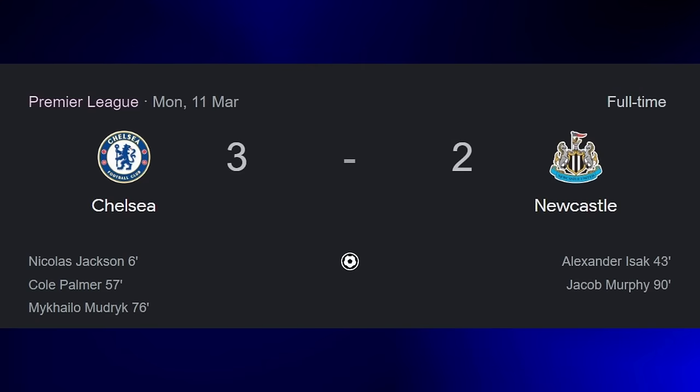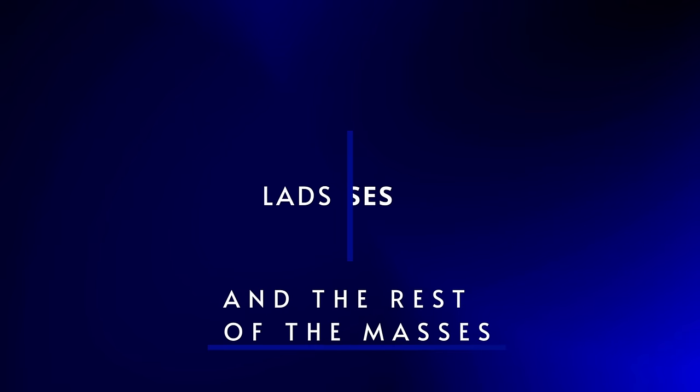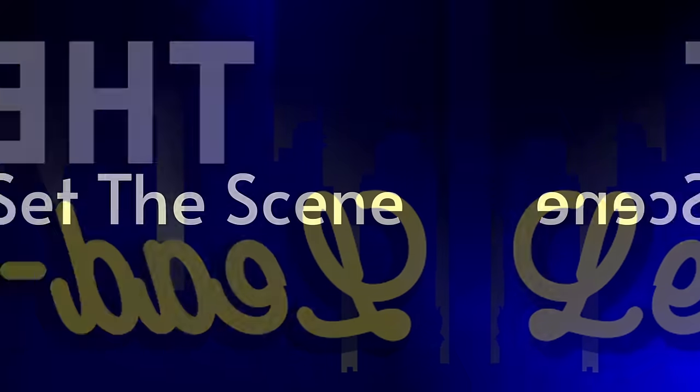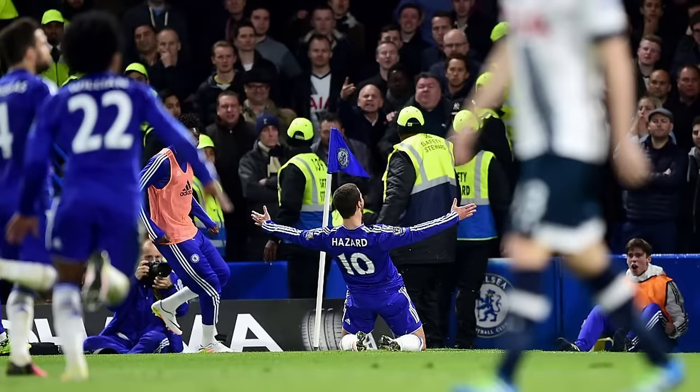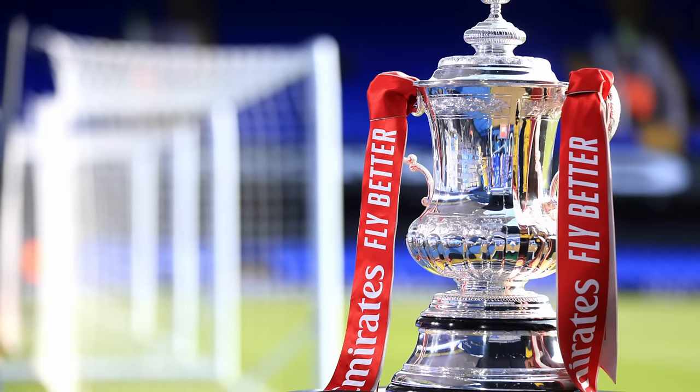After narrowly beating Newcastle and gaining a vital three points, we take a break from Premier League action this weekend as Chelsea face Leicester City in the FA Cup quarter-finals. Lads, lasses and the rest of the masses, welcome to the lead-in. Every game in this competition gets more and more important, as winning this trophy provides automatic qualification into Europe, something that could be a struggle to get otherwise if we fail to keep good league form.